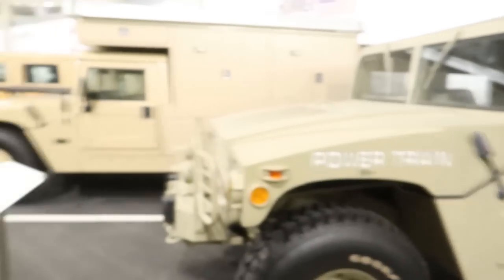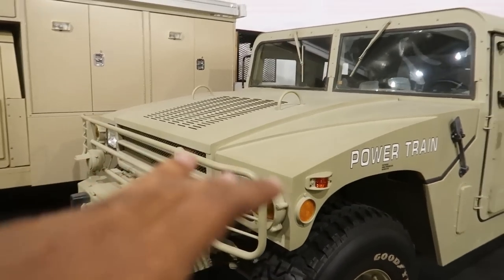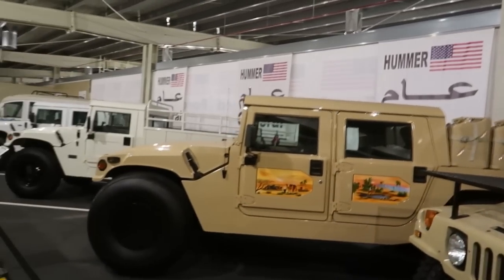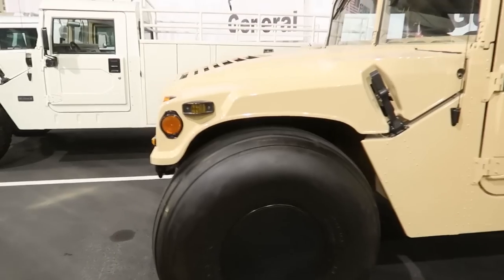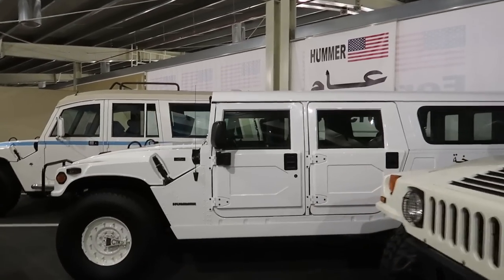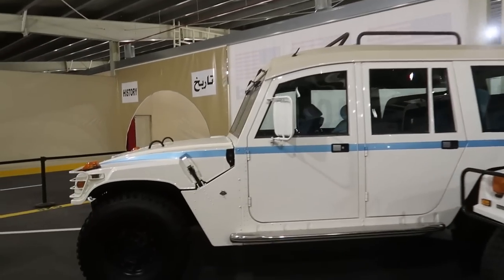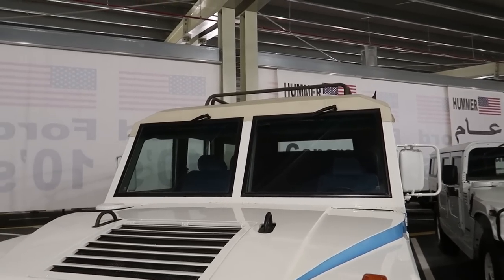In the UAE, Hummer H1s are very expensive — they go for around 500,000 dirhams. Sheikh Hamad owns a lot of Hummer H1s. Over here we have a grizzly Hummer H1 that is completely modified, another Hummer H1, and another Hummer that was used to carry fuel. There's also a Hummer H1 pickup truck, another Humvee, and over here we have the world's first Hummer H2, which was used as an ambulance.